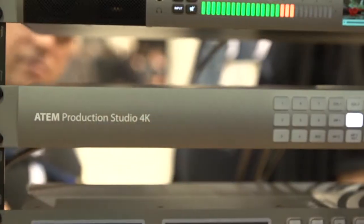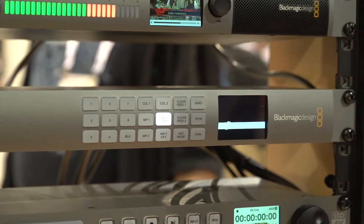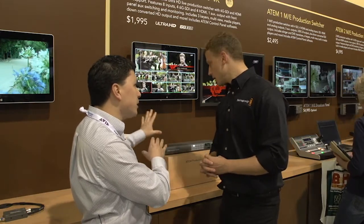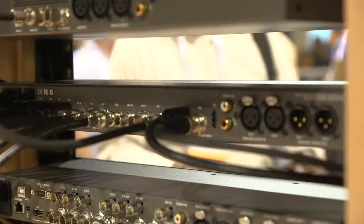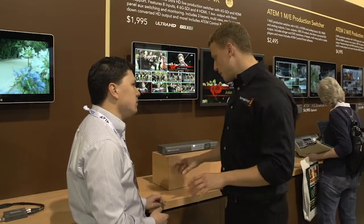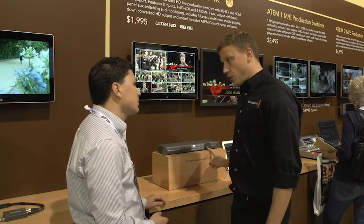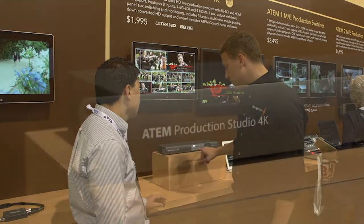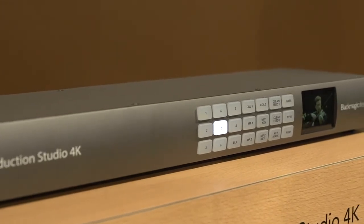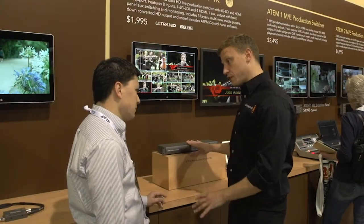The HDMI inputs on the unit also support Ultra HD — not just 1920x1080 HD. On the back, outputs are SDI and HDMI only, keeping the unit entirely digital. On the front, there's an LCD screen where you can see your Aux out or program out, and front-panel buttons let you control and switch the Aux output directly.